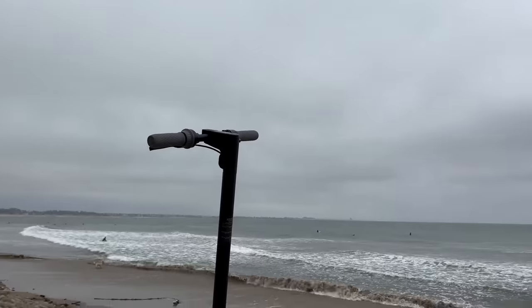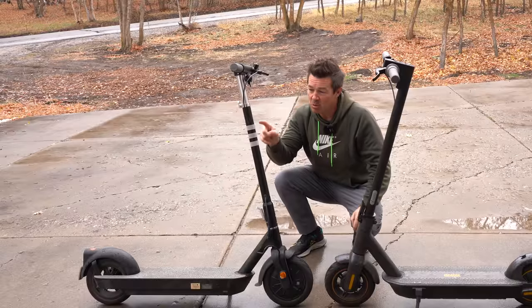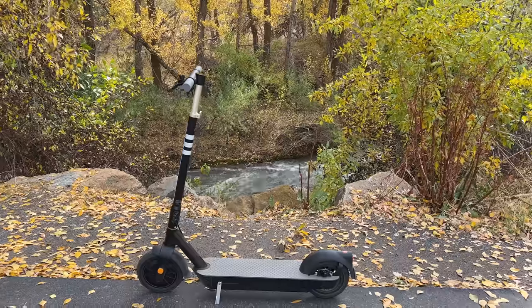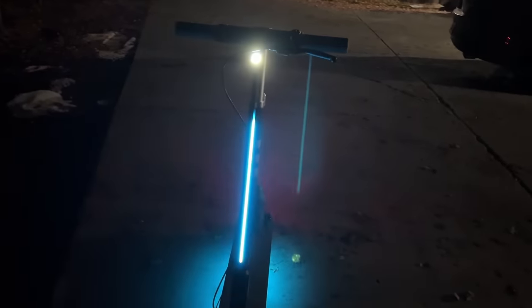For the last three years since I've been reviewing electric scooters, the Segway Max has been my favorite scooter under a thousand dollars. But that has changed with the Okai Pro — it has outperformed in each one of my tests, it's cheaper, has a better LCD screen, and some really cool ambient lighting. Let me show you how it compares to the Max.